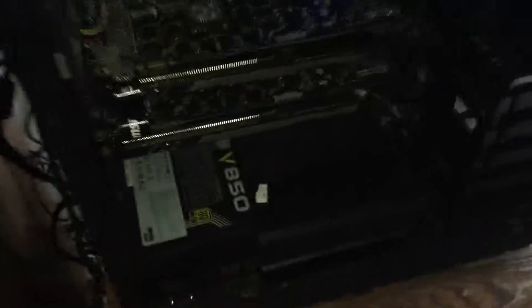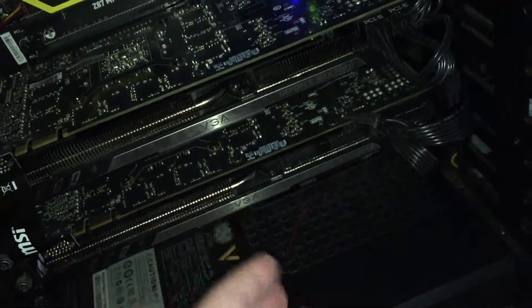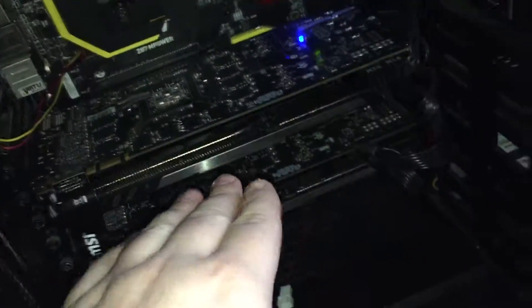I tried everything hardware-wise. I have two GTX 780 graphics cards — I switched them out, kept one in. I also took a 660 from another build and put it in here. Still blue screen, just solely on this computer.